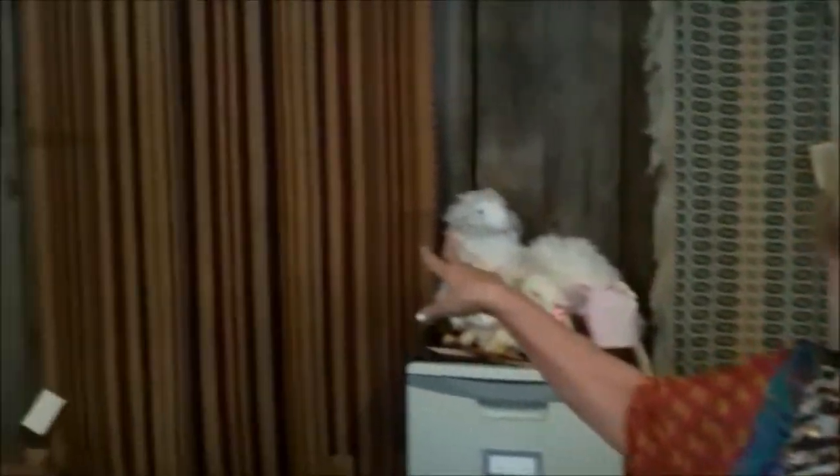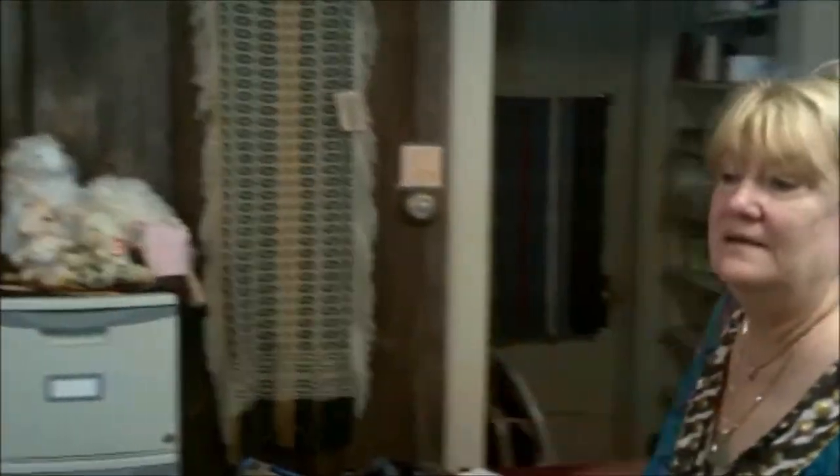These are some of my hand-woven rugs. These are table runners — patterns that have been handed down from my original ancestor. We also do yarns, and we do classes in spinning and weaving. They're private lessons, so you just give us a call and we'll set you up.